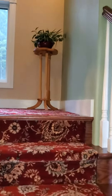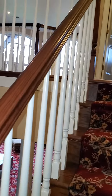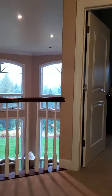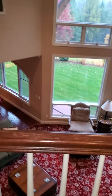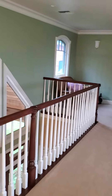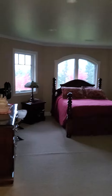Heading up. There's lots of lights in here that I have not turned on. I guess we'll check this one out first.